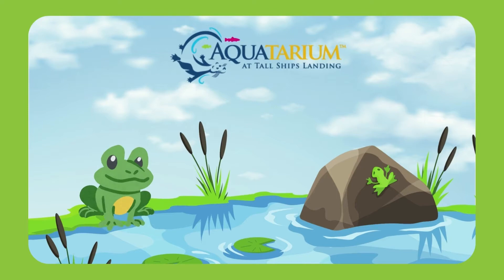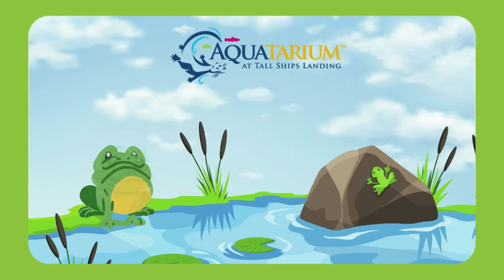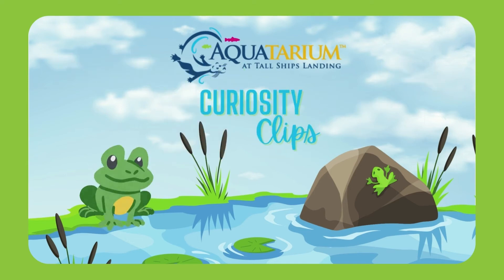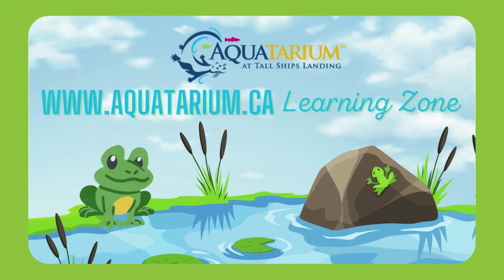Thank you so much for that great question. If you have a question for our team at the Aquatarium, you can get in touch with us by sending a note or a video to one of our social media channels. We'll do our very best to answer in one of our upcoming curiosity clips. And if you'd like to keep exploring, pop over to the Learning Zone on the Aquatarium's website for lots of fun workshops, great activities, and freebies. You'll love our freebies! Don't forget to like, follow, and subscribe so you don't miss out on our next curiosity clip.